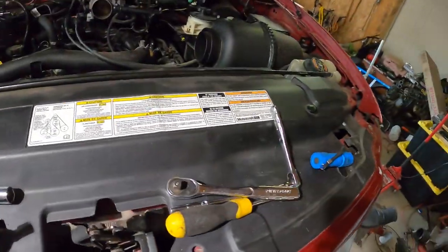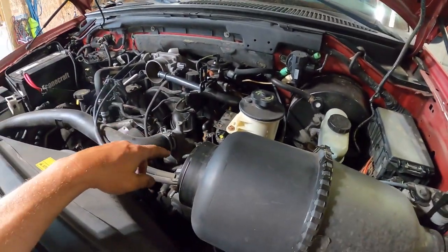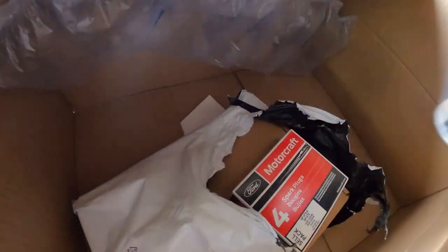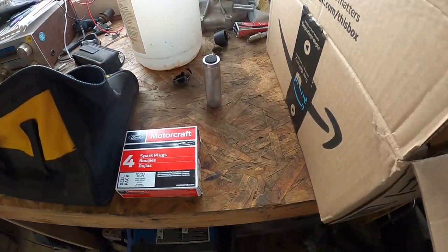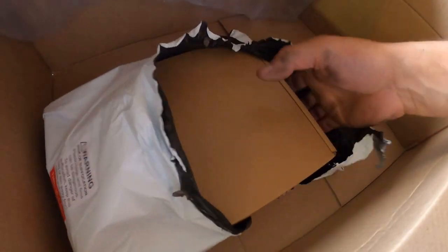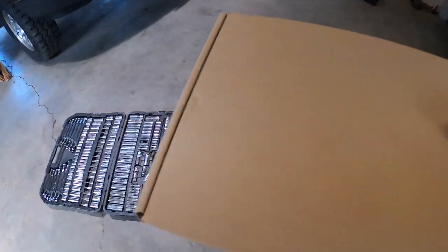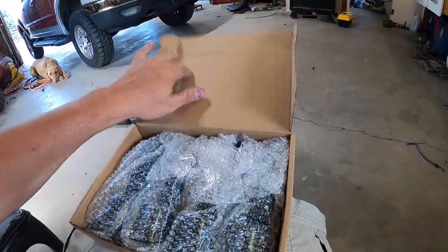I'm going to go get my Amazon package at the gate. We're going back in with new spark plugs and new coils. My wife ordered something and I just ripped into my package — I've got eight brand new Motorcraft spark plugs and non-Motorcraft coils.